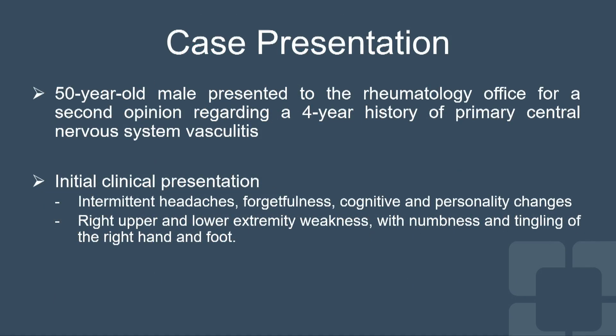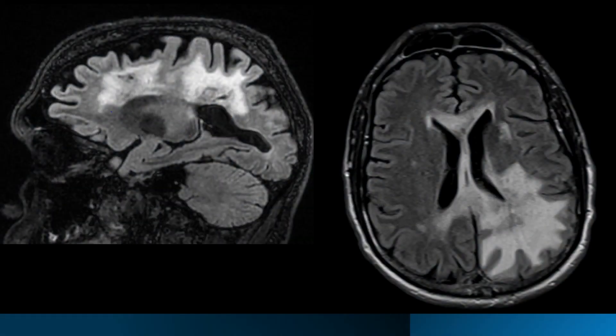I'll share a case referred to us with a four-year history of primary CNS vasculitis resistant to treatment. His initial presentation was headaches, cognitive and personality changes, and focal neurologic deficit, with extensive changes on MRI as you can see here.